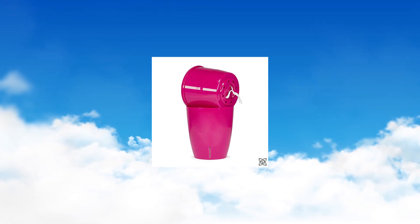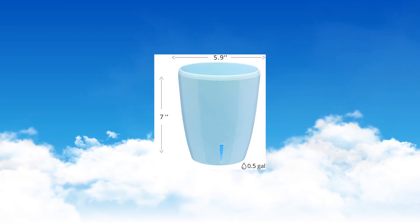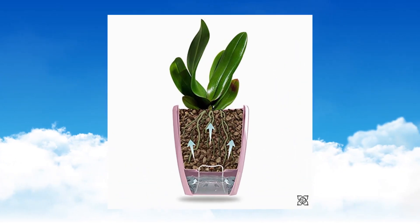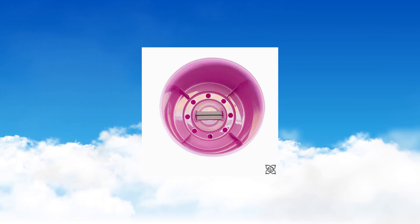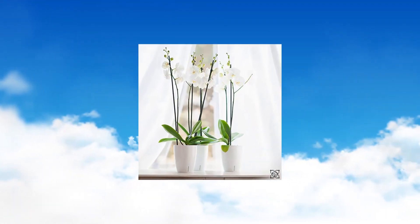Gardnera 5.9 Orchidea self-watering pots for orchids in blue. Decorative wicking planter with great airification. Planter size capacity: 0.5 gallon, height 7.0 inches, inner depth 5 inches, diameter 5.9 inches, bottom diameter 4 inches.